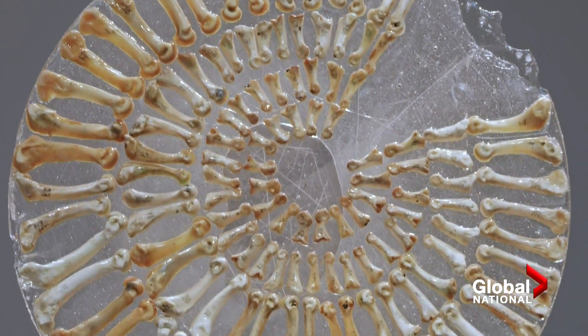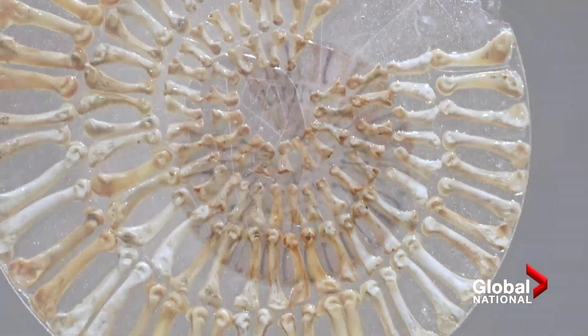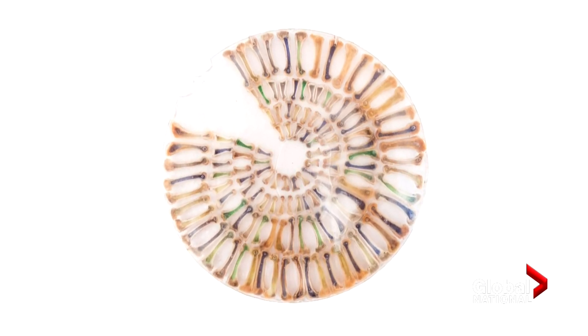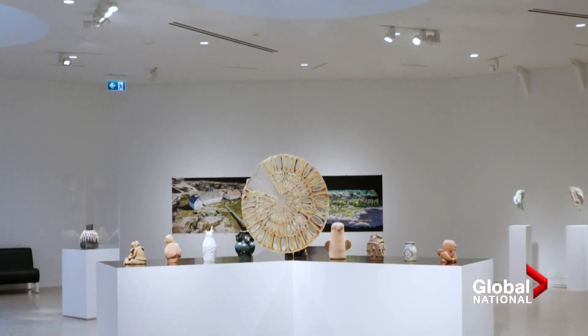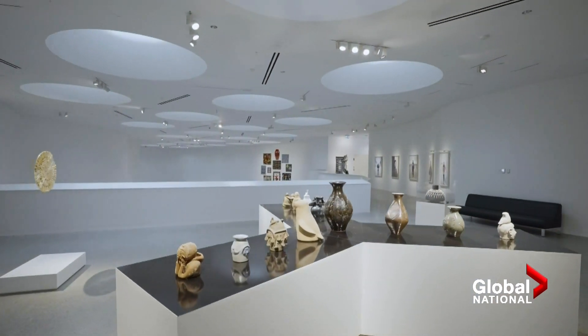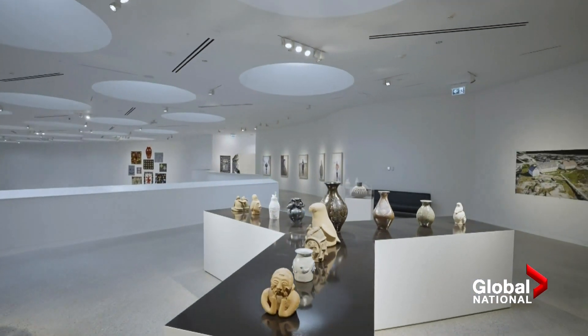Grubin's piece, Waiting for the Shaman, consists of polar bear bone paws and is part of Inua, the centre's inaugural exhibit. I think we're very blessed to have a centre like this where we can showcase our work and celebrate our ancestral talents. It was one of my dreams to have one of my works shown in the Winnipeg Art Gallery. So I've been working toward this goal, this dream for about 25 years.